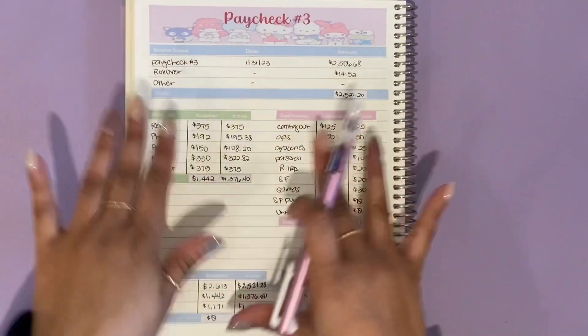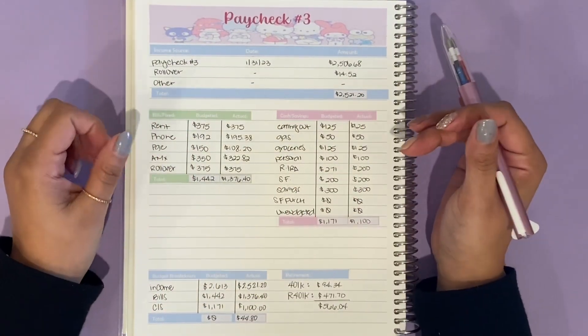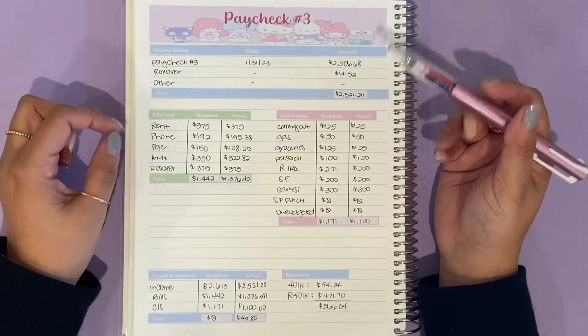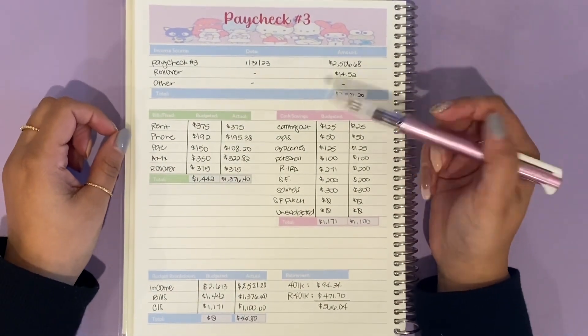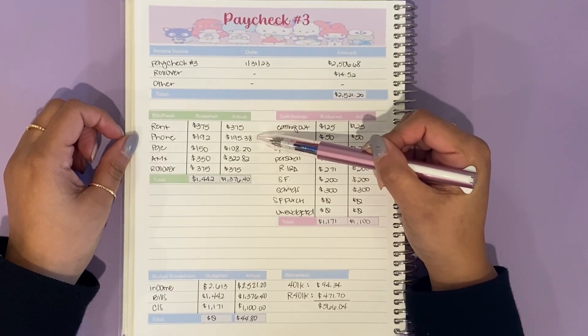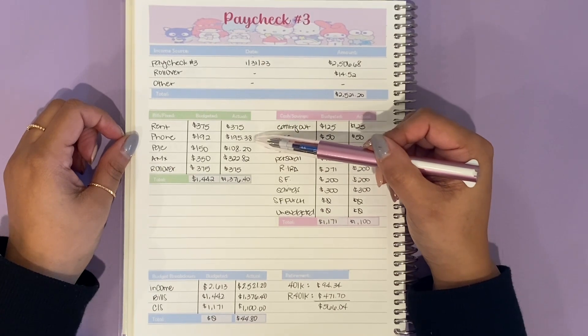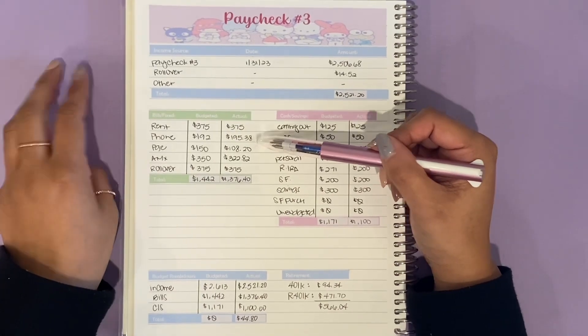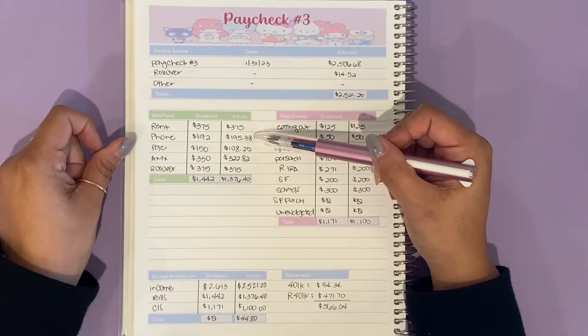I did have to move some stuff around this paycheck, and I'll explain that in a little bit. Let's go ahead and start with the bills and fixed expenses. I did reserve the second half of my rent, $375. My phone bill came out to $195.38, and if you're new to my channel, this is not only for my phone bill — I also pay for my mom and my sister, so this is for a total of three phone lines. That's why it's so high.